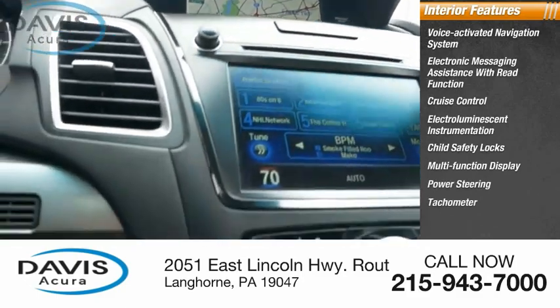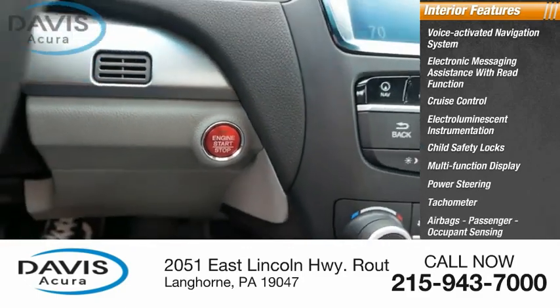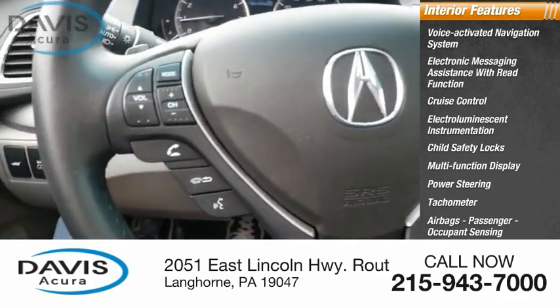Power steering, tachometer, airbags, passenger occupant sensing deactivation, and one-touch windows — two.